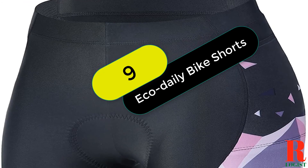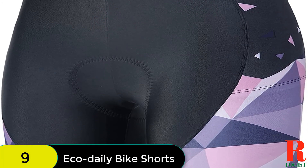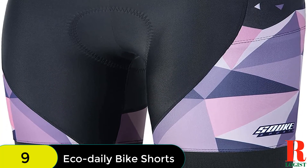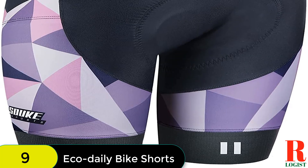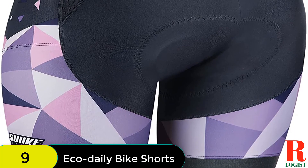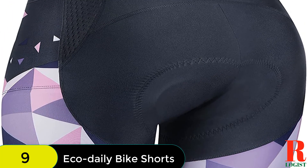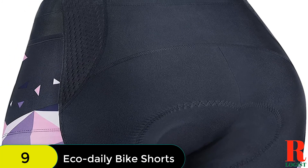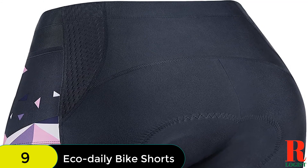At number 9 on our list, we have the EcoDaily Women's Padded Bike Shorts with 3D padding. They are made from 80% nylon and 20% spandex, designed to be moisture-wicking and breathable. The shorts have high compression and durability, and also feature an ergonomic 3D protection pad. They are available in black and white, are multi-purpose, and can be used for all levels of cyclists.